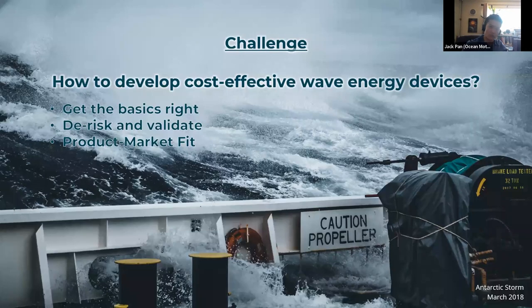The real challenge is how to develop cost-effective ocean wave energy devices. We need to get the basics right, de-risk, validate, and build a viable business in a small-scale market first, and then scale up to grid-scale demands. This is a lesson learned from other renewable industries such as solar.